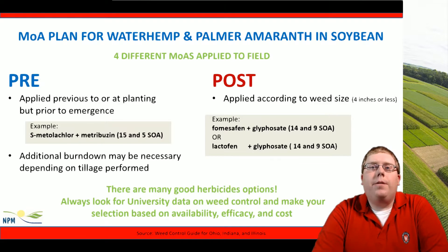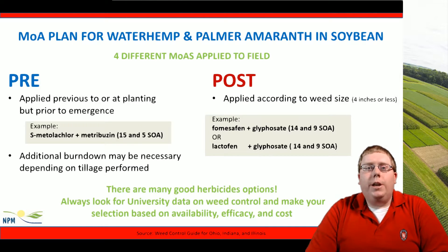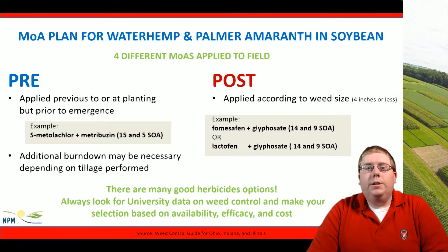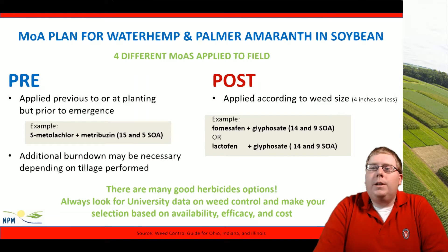This is a sample plan for management of waterhemp and Palmer amaranth in Wisconsin soybeans, and there are many good herbicide choices. We should always be looking for university data on weed control to make our final selection, and select herbicides based on availability, efficacy, and cost. Our sample pre-emergence herbicide may include a burndown to kill weeds already in the field, or a tillage pass can be done. For soybeans, we apply a pre-emergence of S-metolachlor + metribuzin for two sites of action — groups 15 and 5 — and then follow up with a post application when weeds are four inches or less: fomesafen and glyphosate for mode of action groups 14 and 9, or lactofen and glyphosate for those same groups, for a total of four different modes of action applied to this field.